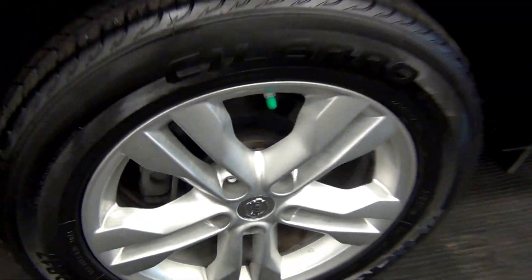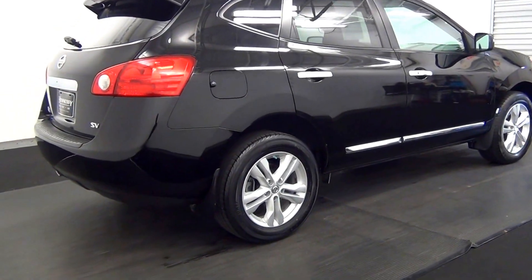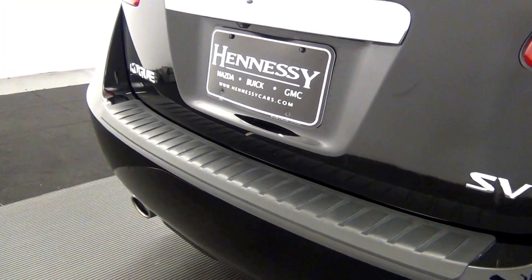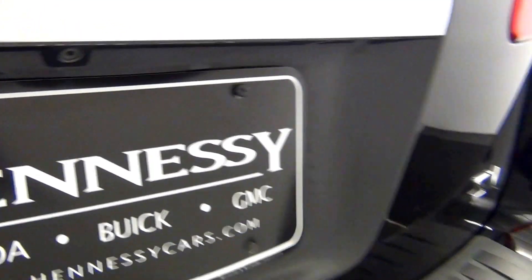Scratch here, chip here, scratch here, touch up here, back up cam here, cargo space.